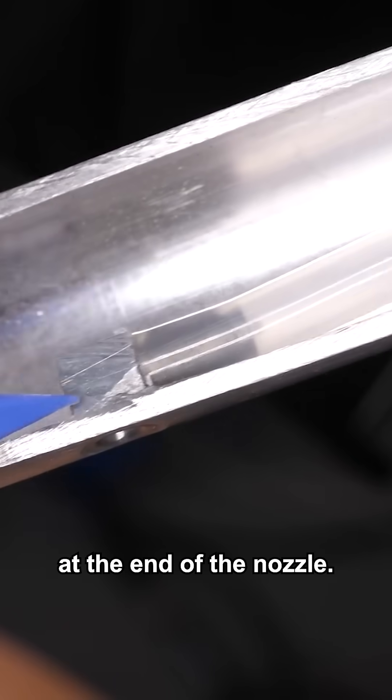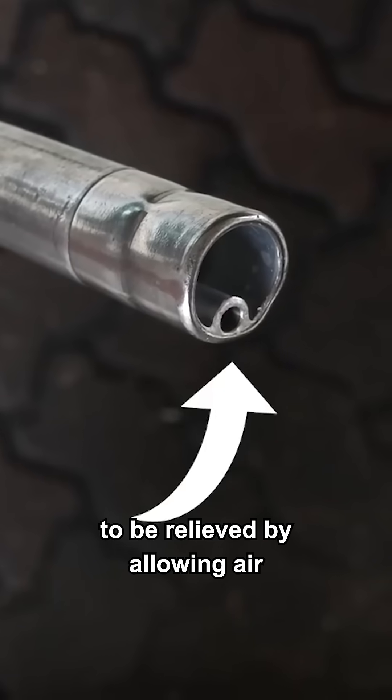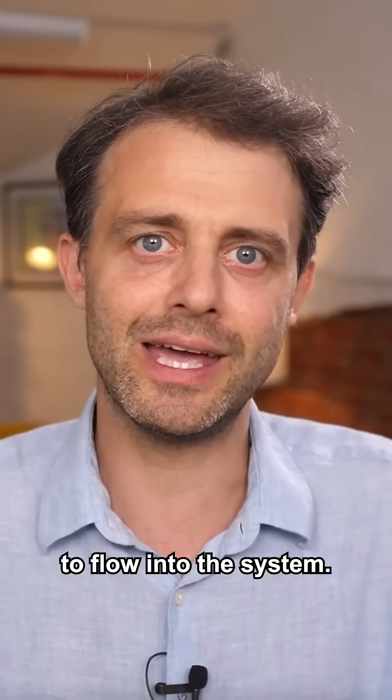There is low pressure here at the end of the nozzle. This opening is allowing some of that negative pressure to be relieved by allowing air to flow into the system.